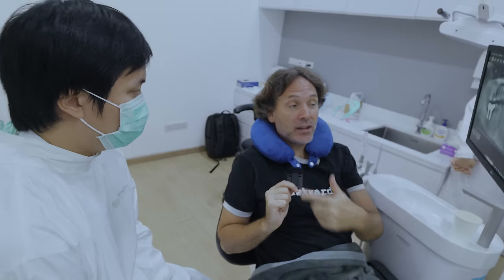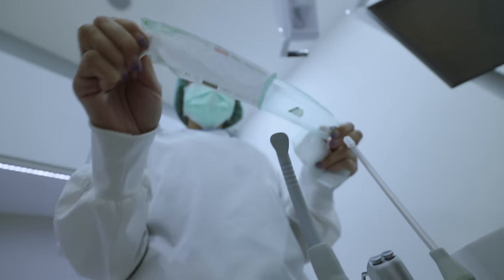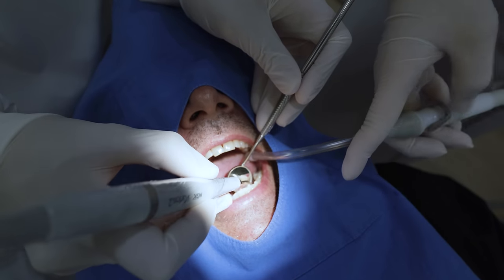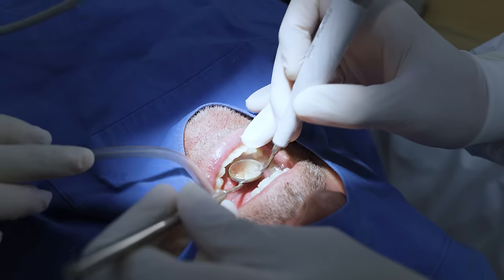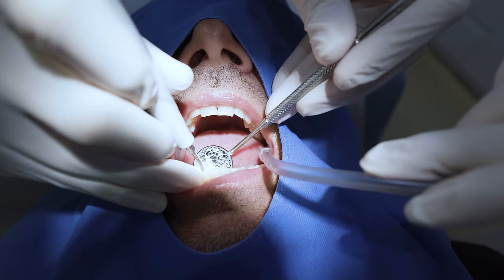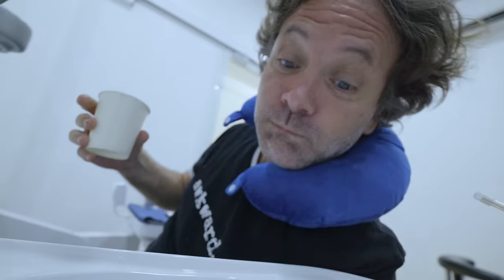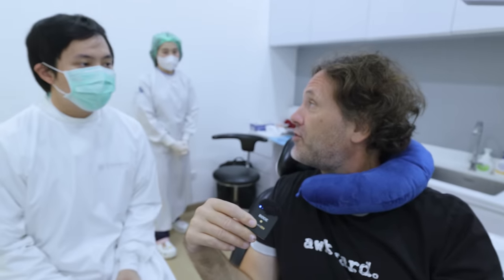Behind-the-scenes implant planning — great explanation and technology. A-plus! Now it's time to do some cleaning. After the procedure, I ask if I can ask some questions about all the prices and services.